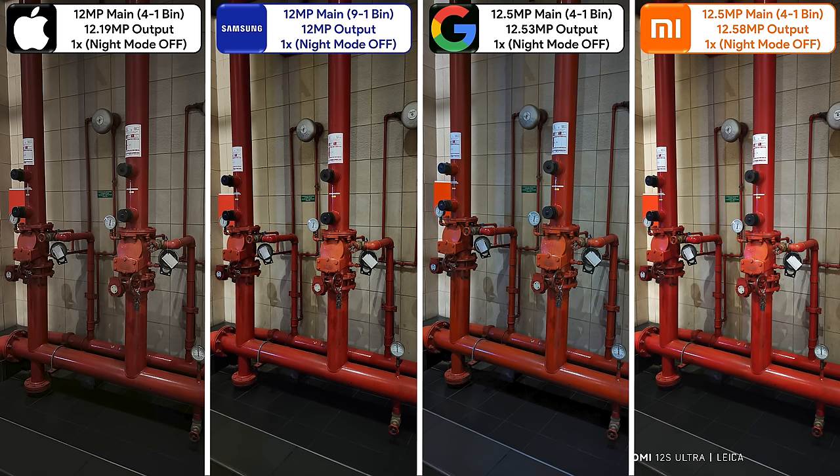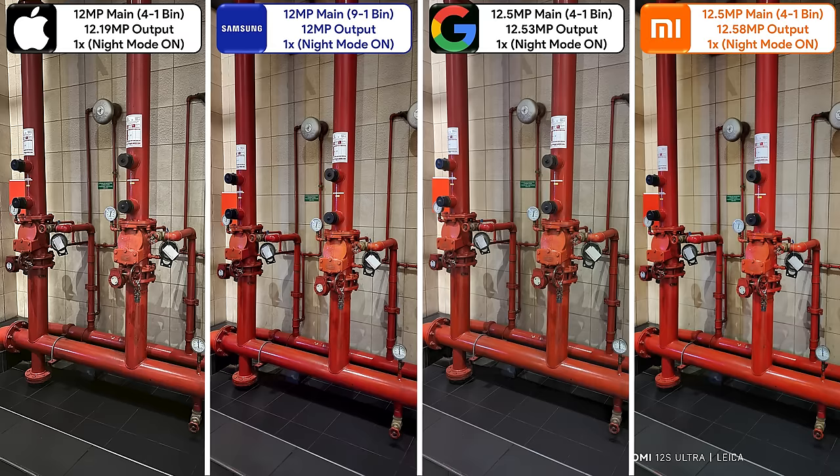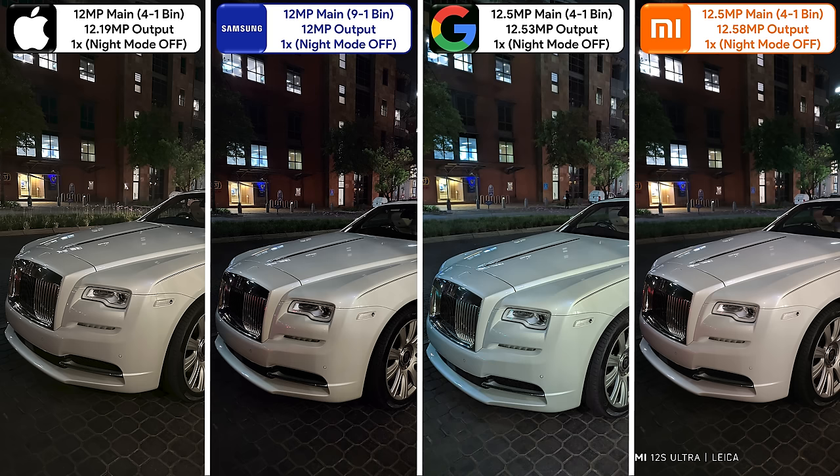Moving on to objects with night mode off, the Xiaomi undoubtedly looks the best overall due to having the largest main sensor. It's worth noting that the Pixel adds a bit of a blue tint to its white balance. With night mode on, the blue is gone. The iPhone and Samsung seem to brighten up the most and the Xiaomi the least, but that's because it already takes a great photo even with night mode off. Taking a snap of the Rolls Royce with night mode off, the Xiaomi handles white balance the best and the Pixel the worst.